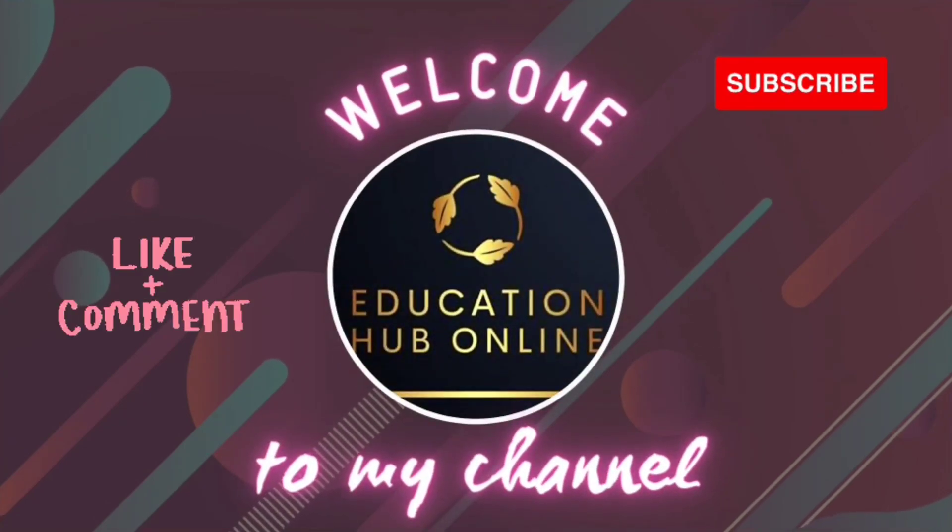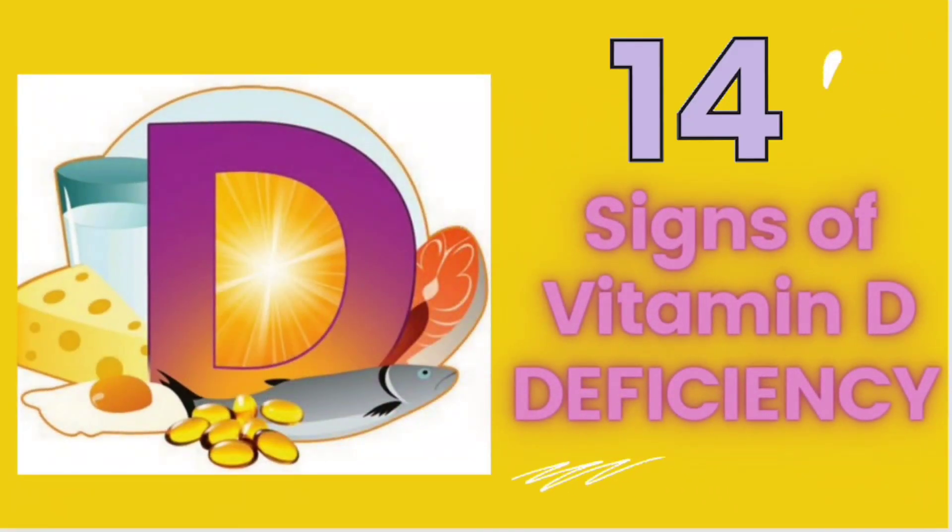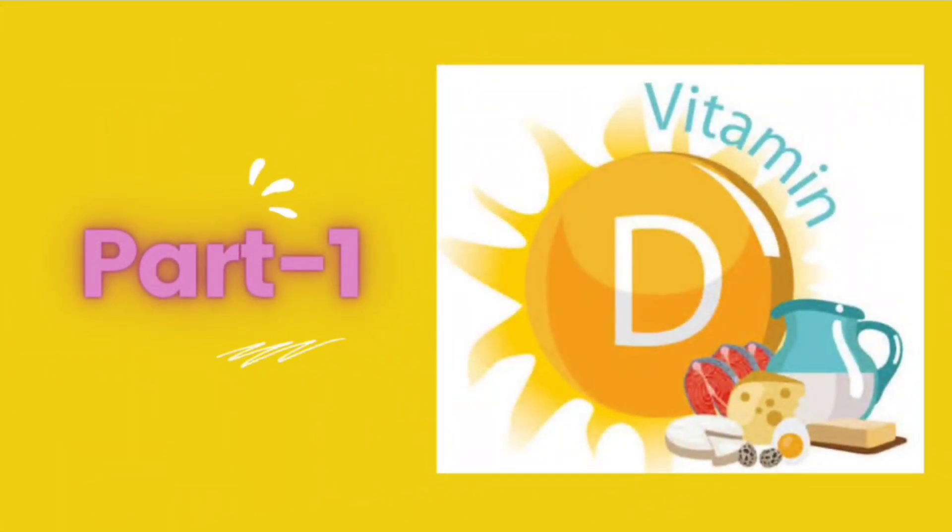Hello everyone, welcome to our channel Education Hub Online. Today we are going to discuss about different signs of vitamin D deficiency. This video is going to be in two parts, so let's begin with part 1.